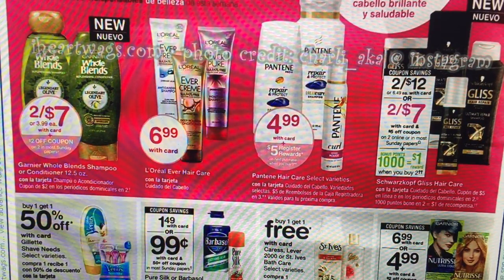Pantene is $4.99 each, and then there's a $5 Register Reward when you buy three. Basically, after the Register Reward, there's a $5 off 3 coupon in the June P&G, so you're going to get all three for $5. And it does qualify toward the beauty rewards program that Walgreens has.